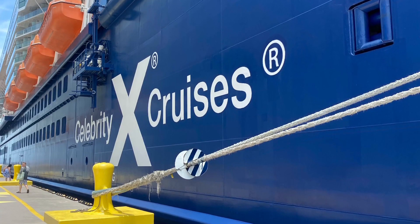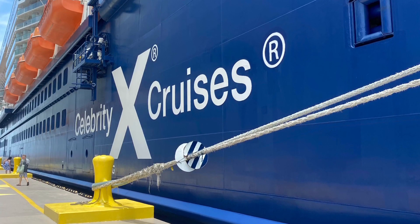Welcome back to Naturally Jazzy. This is a room tour of 6201.